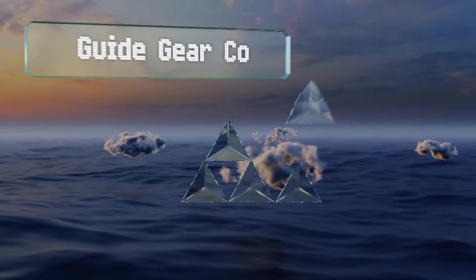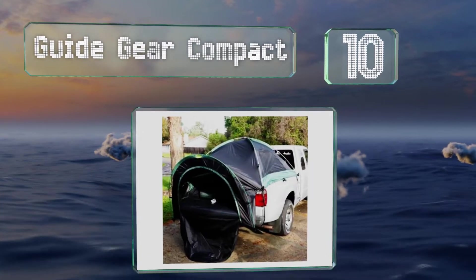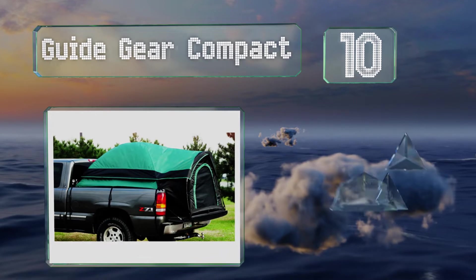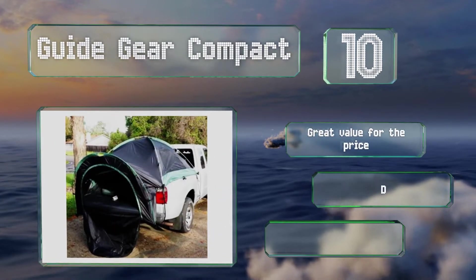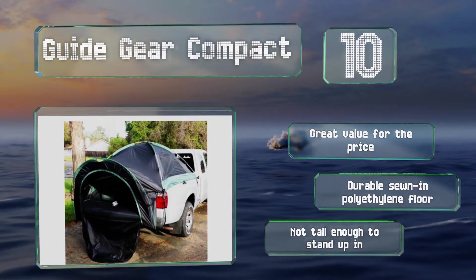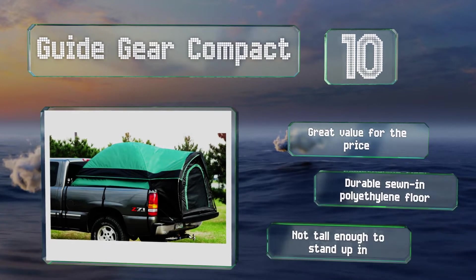Starting off our list at number 10, the Guide Gear Compact can be unpacked and put together in minutes. Corded fiberglass poles and tension straps anchor it to your vehicle and keep it taut. It's good value for the price and comes with a durable sewn-in polyethylene floor, however it's not tall enough to stand up in.